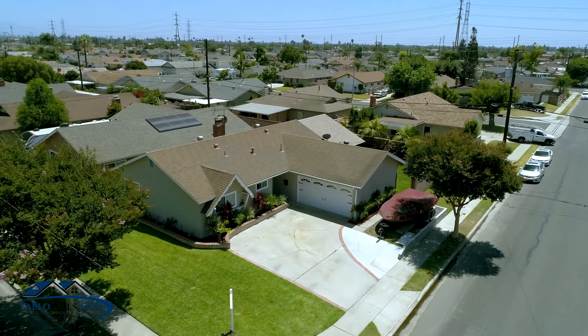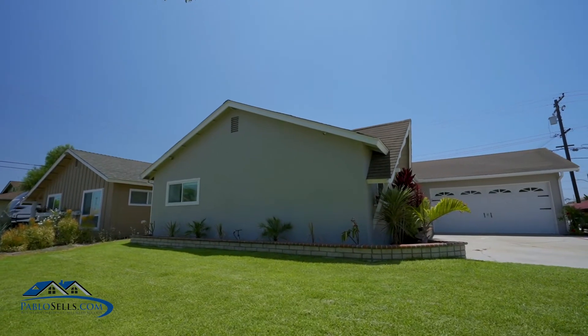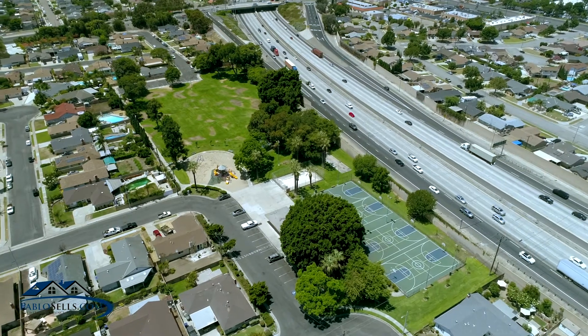Hello, my name is Pablo Salcedo, your neighborhood realtor from First Team Real Estate. Are you looking for a home close by the freeways, shopping malls, restaurants, or a 10-minute drive from Knott's Berry Farm? Well, guess what — I'm excited to let you know about my brand new listing located at 7550 Bradley Drive in the historic city of Buena Park.